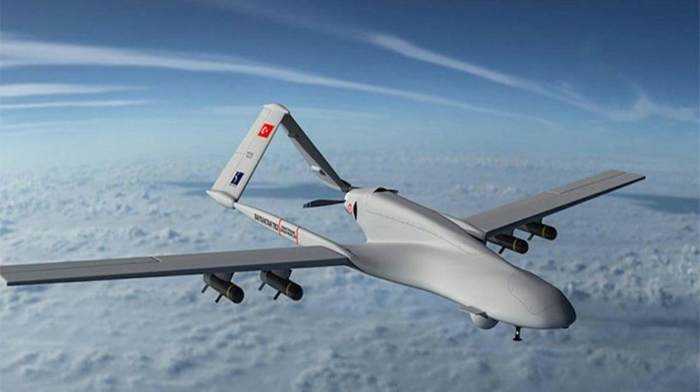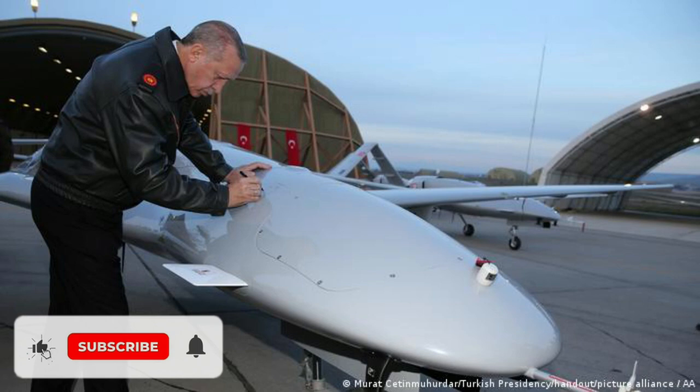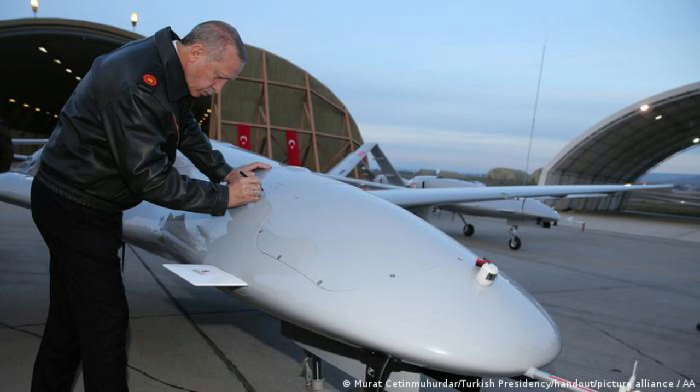Bayraktar TB-2 features a monocoque design integrating an inverse V-tail structure. The fuselage is made of carbon fiber, Kevlar and hybrid composites, whereas the joint segments constitute precision computer numerical control machined aluminium parts. The engine is positioned between the tail booms and fuel is stored in bladder tanks.